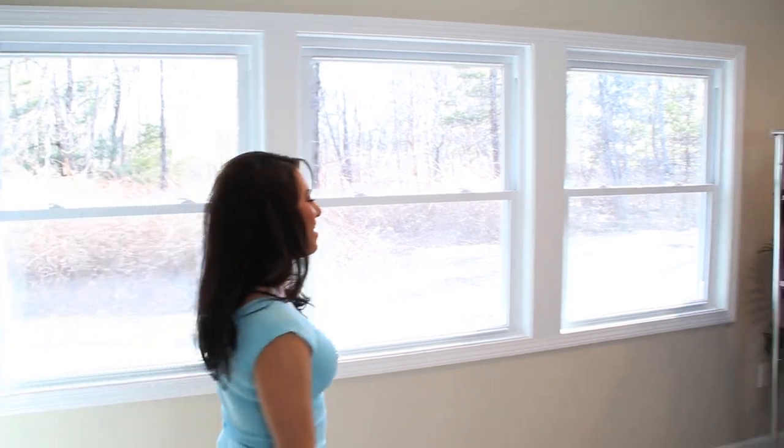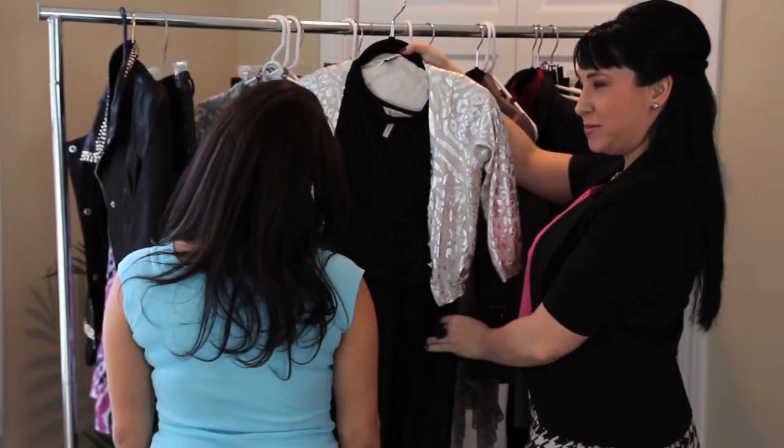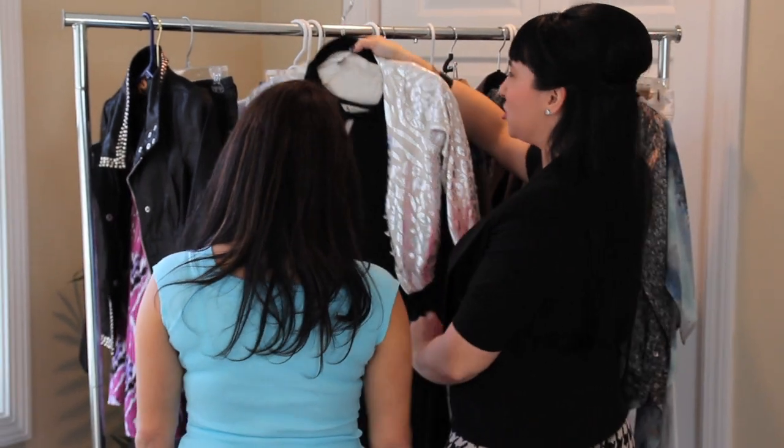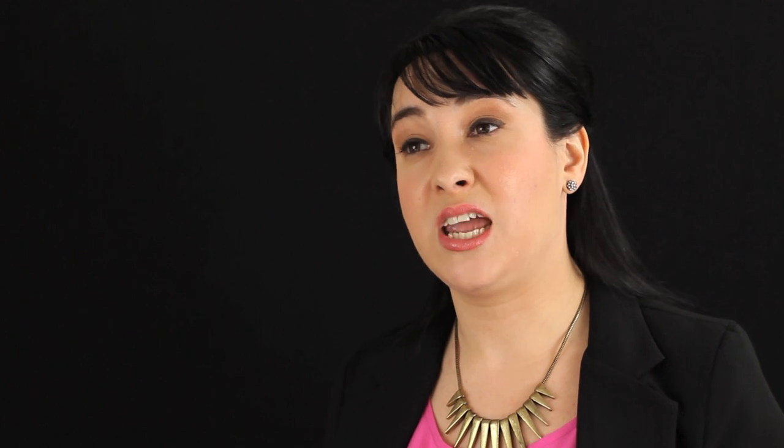Oh my god! So I just finished Ashley's closet and I am so excited to show her what I put together. She had really great pieces, but a lot of what I had to do was weed through, organize, and set her up with some looks that can take her from day to night — from a job interview to out with girlfriends. Trendy, casual, comfortable — and she's going to be so excited.